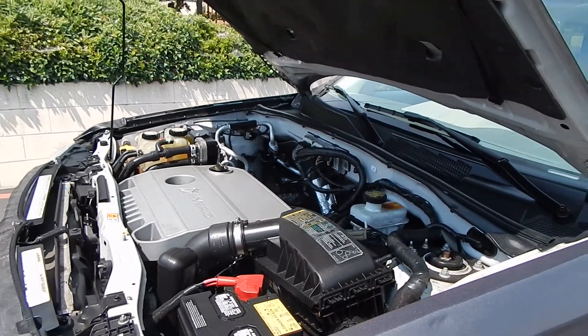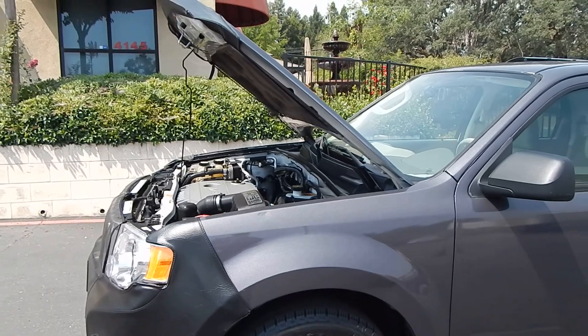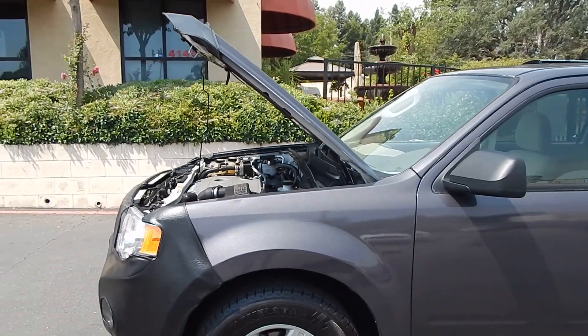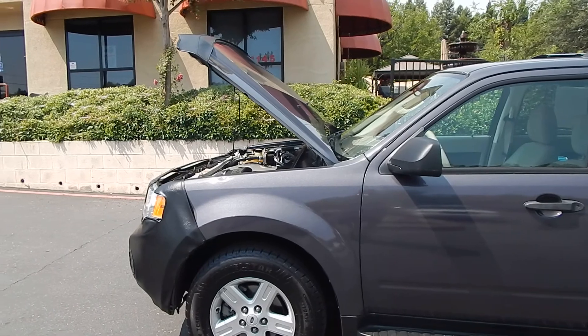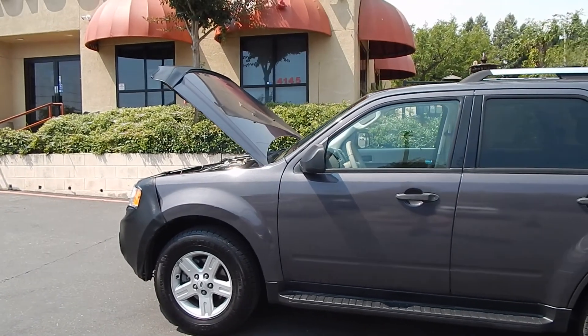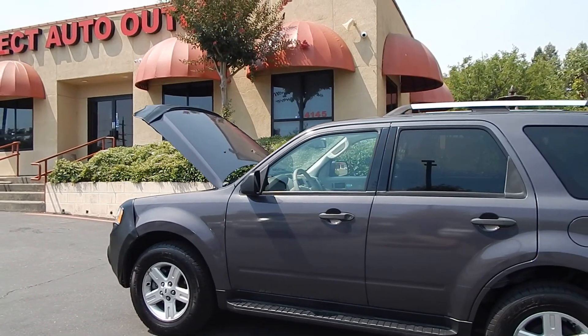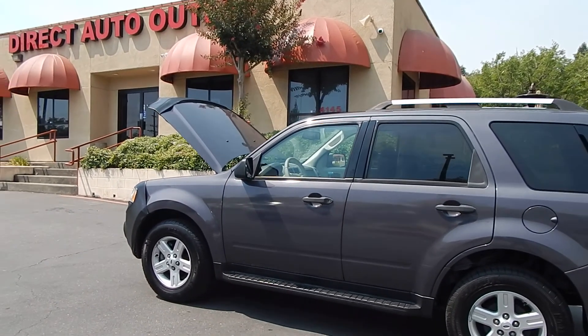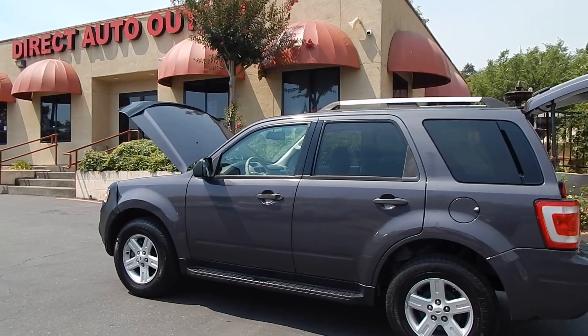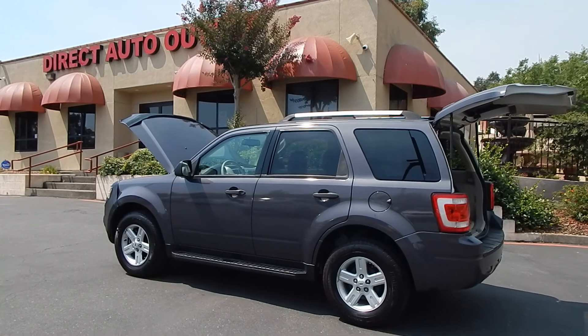Our asking price of $3,500 on this vehicle does not include tax, license, and fees. You need to budget $600 to $800 for tax, license, and fees depending on where you live and what the final registration amount comes out to. This vehicle cannot be financed — due to its age, mileage, and price point — so this does have to be a cash-out sale: cash in full, no monthly payments, no financing available.